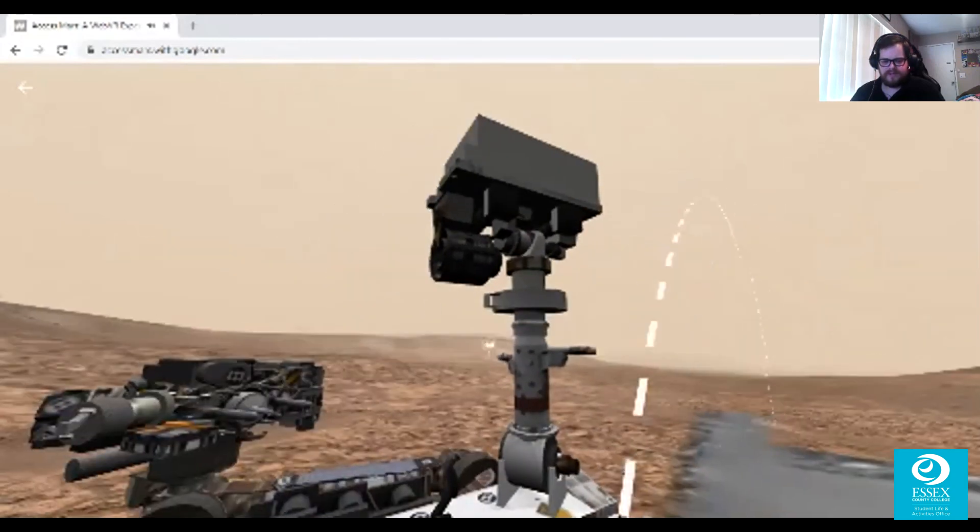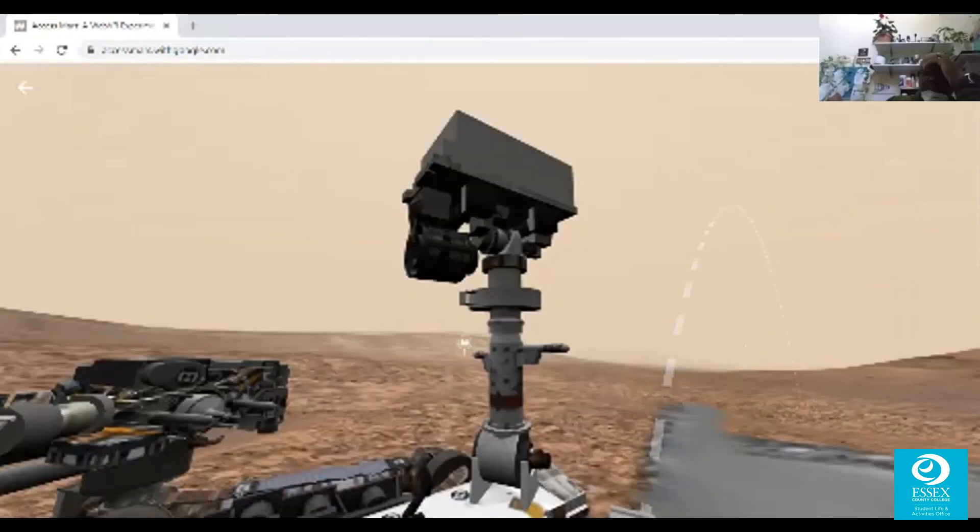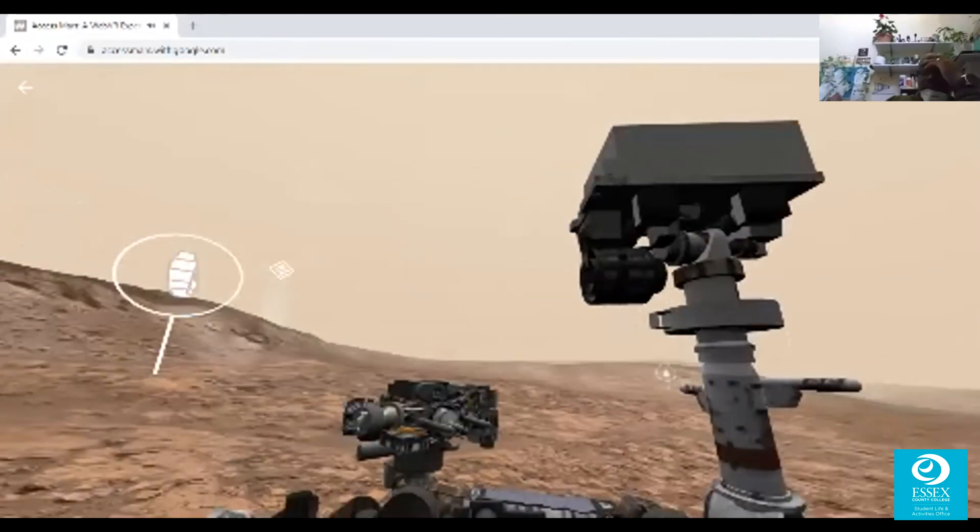As you can see, this thing has cameras in a couple of different positions — it's got a tall one that's able to take really large, dynamic wide-shot pictures of the mountains.